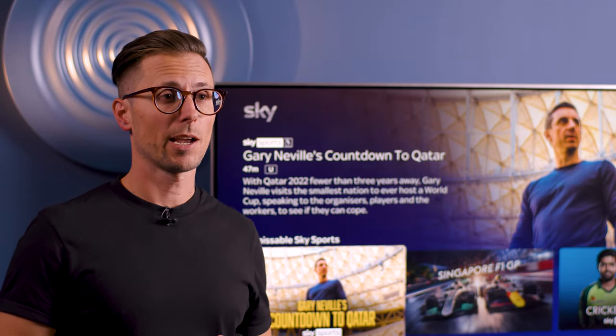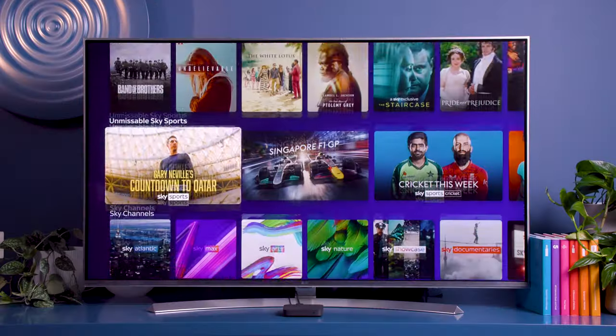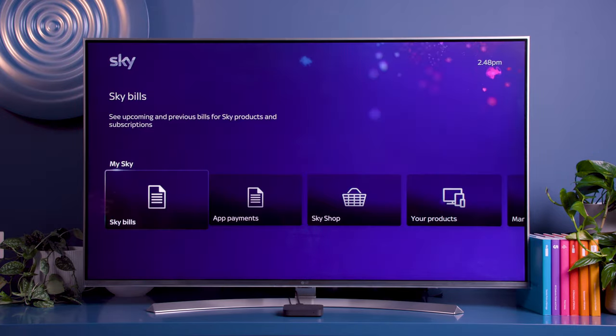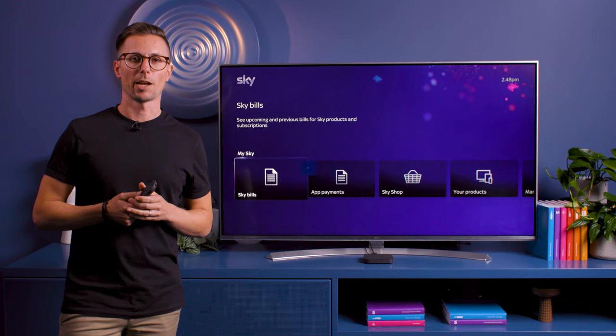If you keep pressing down on your remote control you'll go to My Sky, where you'll be able to see all your bills and manage your account.